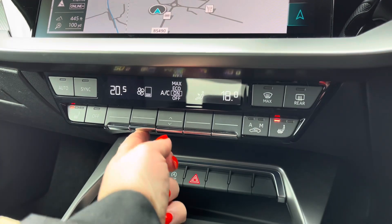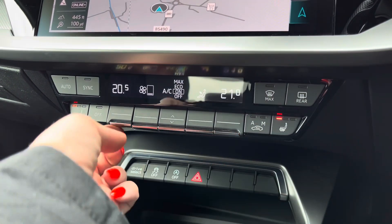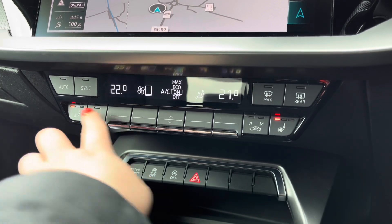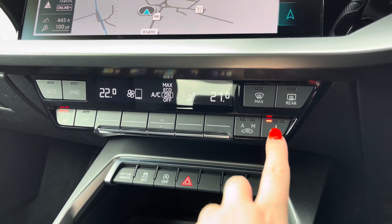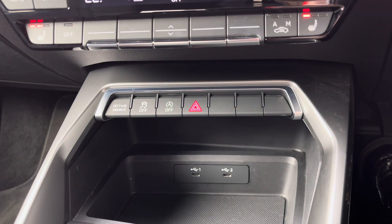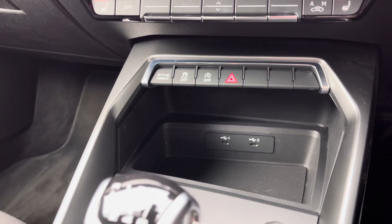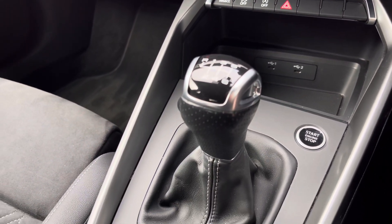Below you have the dual zone climate control, so both driver and passenger can set their preferred temperature regardless of the weather outside, with the added luxury of heated seats for those chillier mornings. Stay powered up with two USB charging points, finished off with a sleek manual gearbox and electric parking brake.